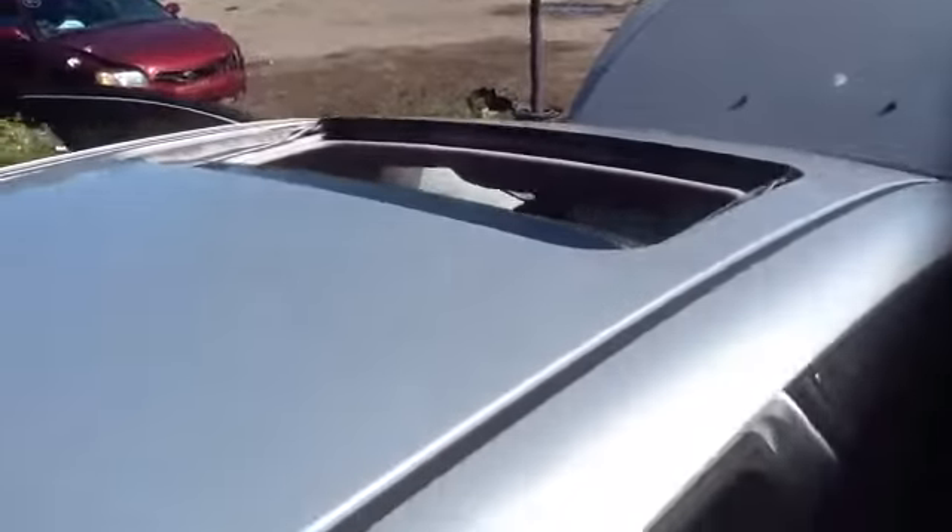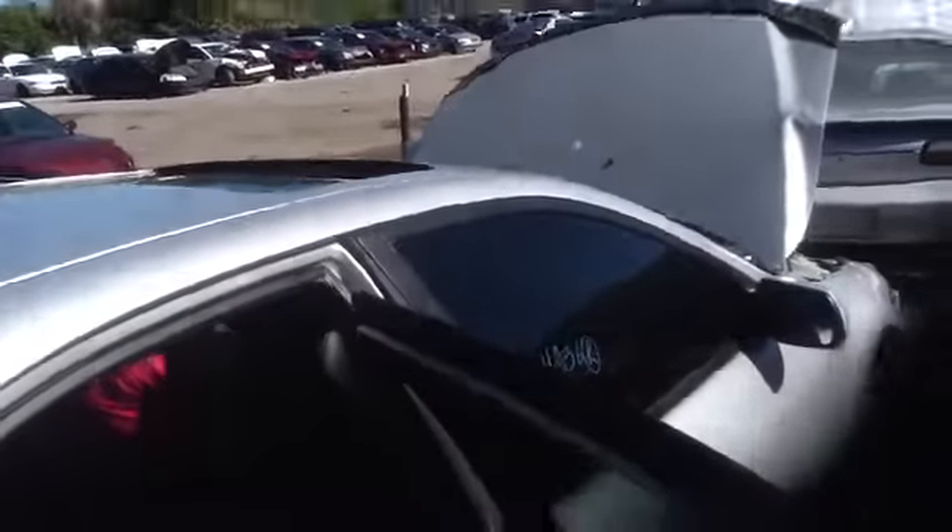Beautiful black leather interior. As you can see, the sunroof works. All our products come with a 100 day warranty.